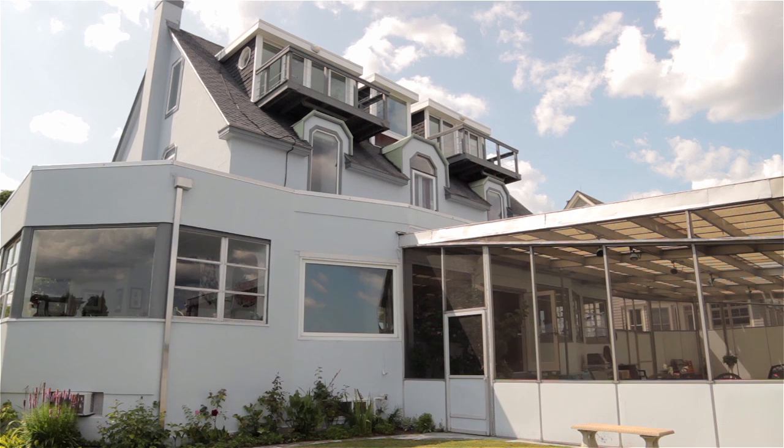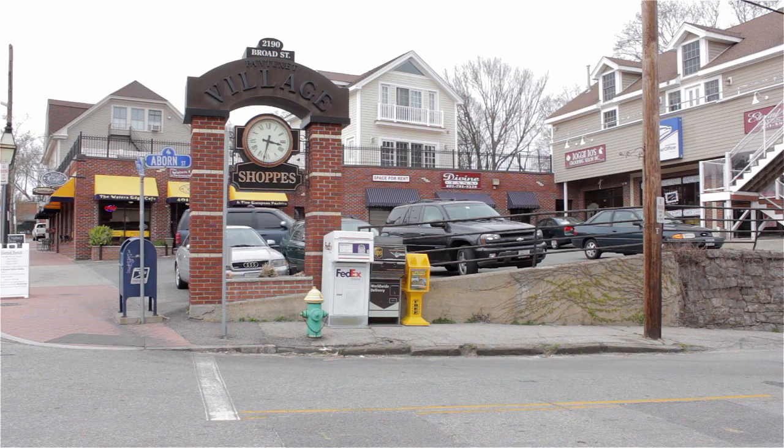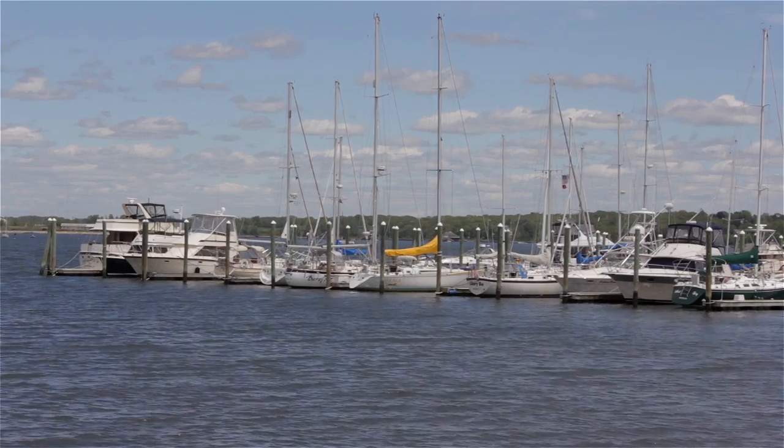Set in a prime location, this property is just a short walk to historic Patuxet Village, offering a wonderful collection of shops and restaurants as well as several local marinas for the boating enthusiast.